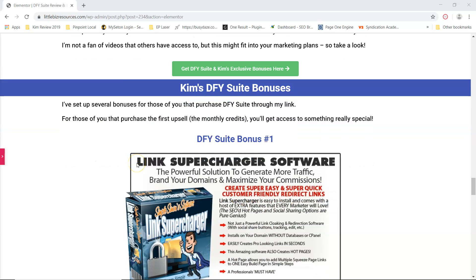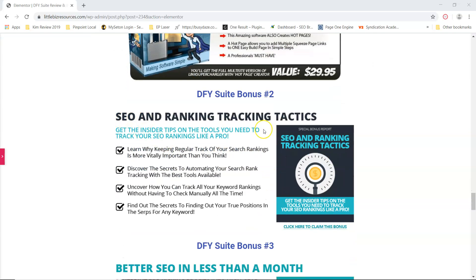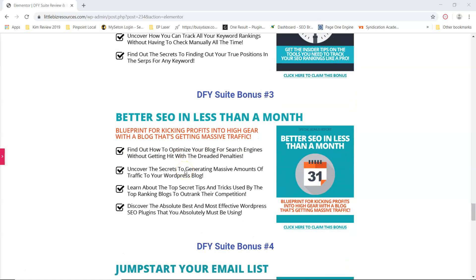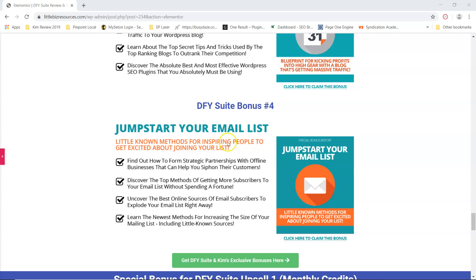So let's talk about my bonuses. The first one is the Link Supercharger software. Then you have SEO and Ranking Tracking Tactics, which will give you some extra tips beyond what you're going to learn. Then Better SEO in Less Than a Month, which will also help you with SEO tips. And then a fourth bonus — all four of these come when you purchase the Done For You Suite through my link. This fourth one is Jumpstart Your Email List, which gives you some tips for getting email subscribers.